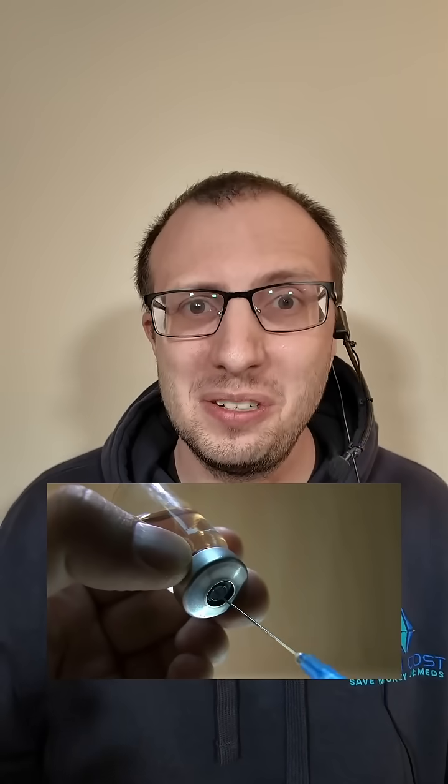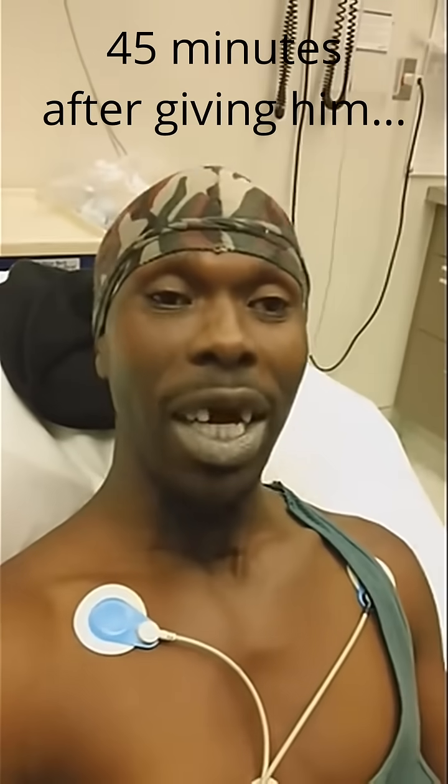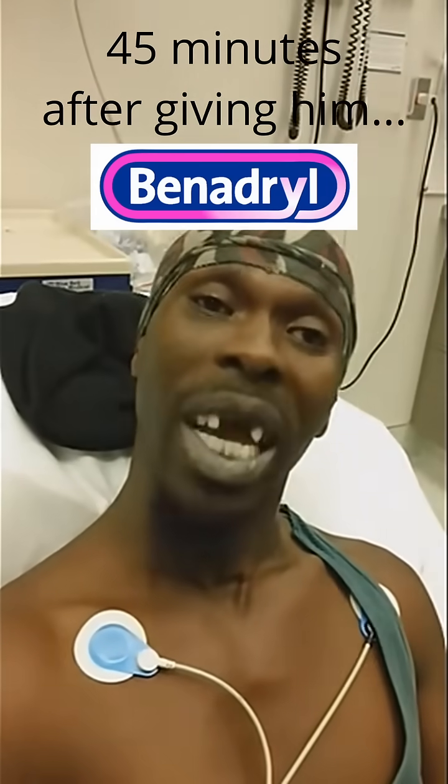Dystonia is whenever your muscles just kind of freeze up. We have to correct the ratio, and the way the doctors do that in this video is they just give them an anticholinergic — and it's one you can just buy at the Dollar Tree. Take a look. The purpose was to give me some Benadryl, and that's what they did for me.